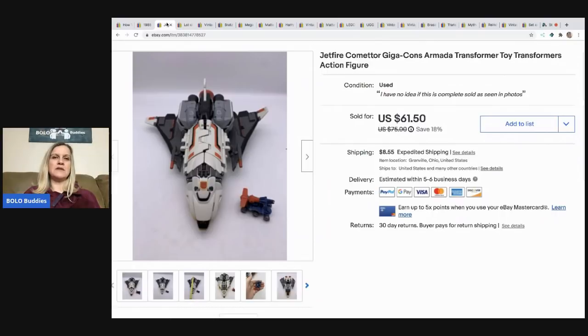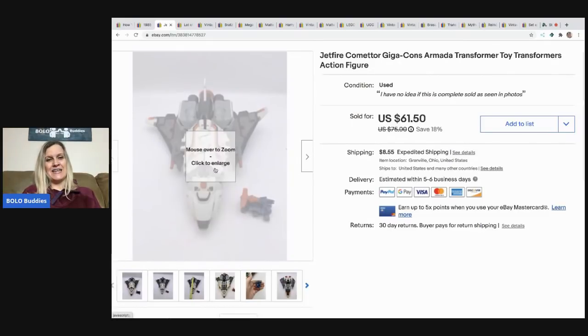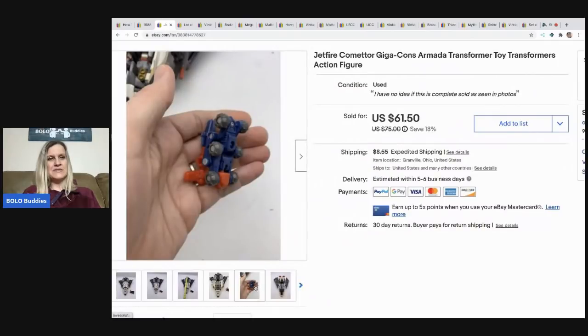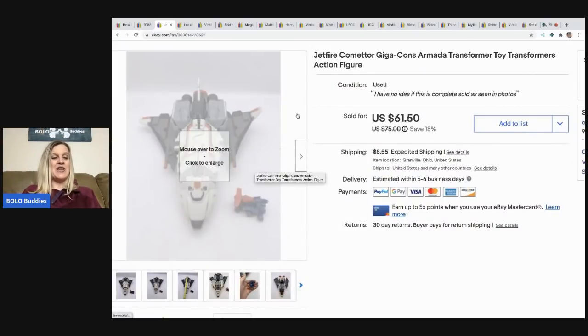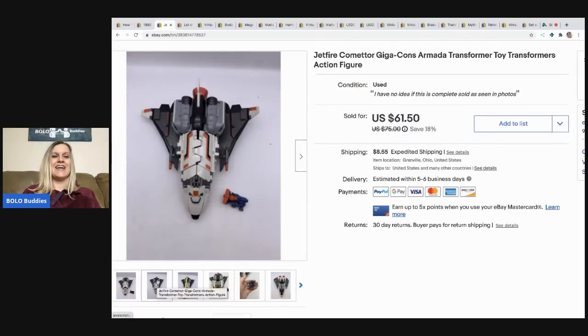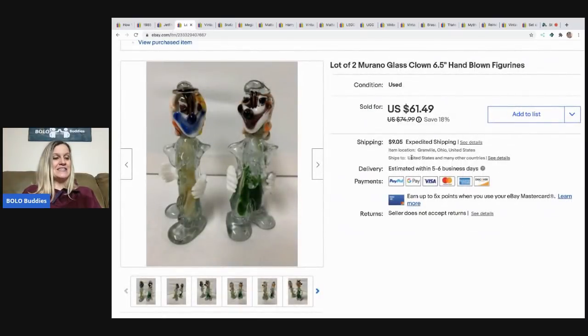The next item I sold came in a box of Transformers I picked up, so I have maybe a buck or two in it. It's a Jetfire Armada Transformer — I'm messing up the exact title, sorry! It sold for $50 and the buyer paid shipping. It does have an additional little vehicle that goes with it, which I dug out of the box and sold together. The tricky part was packing it so it wouldn't make sounds during shipment, but I figured it out.